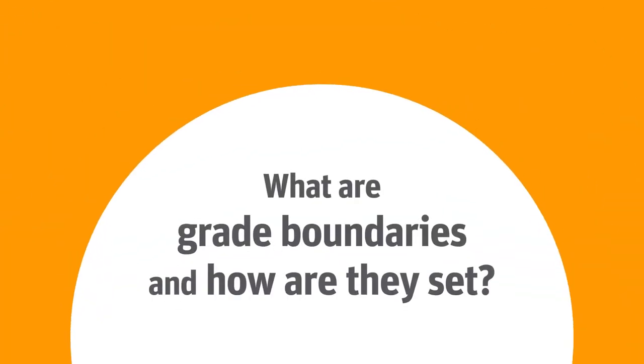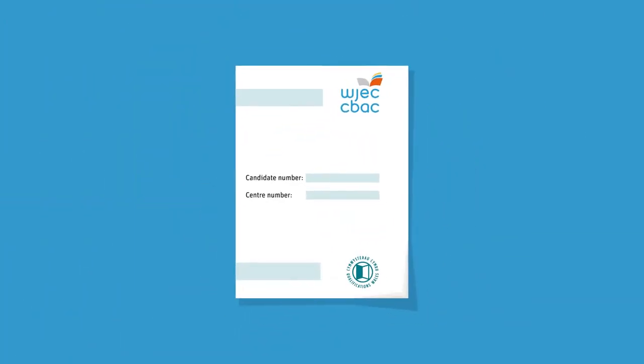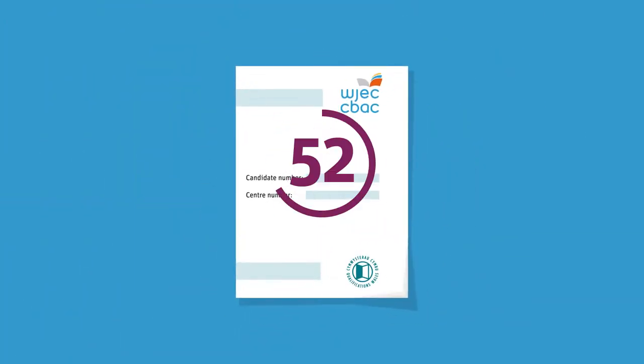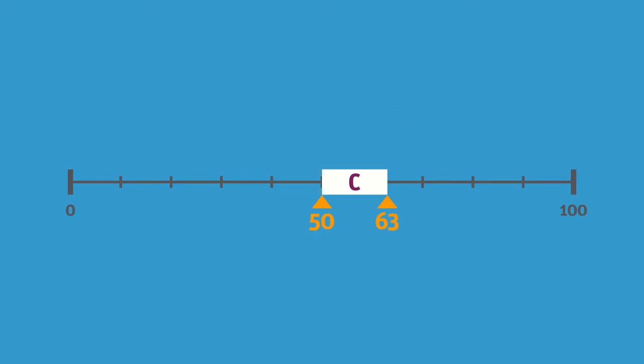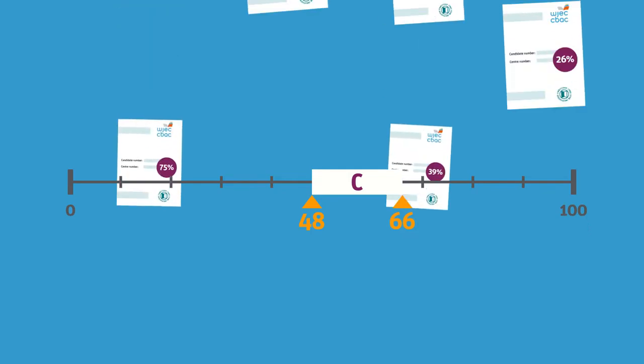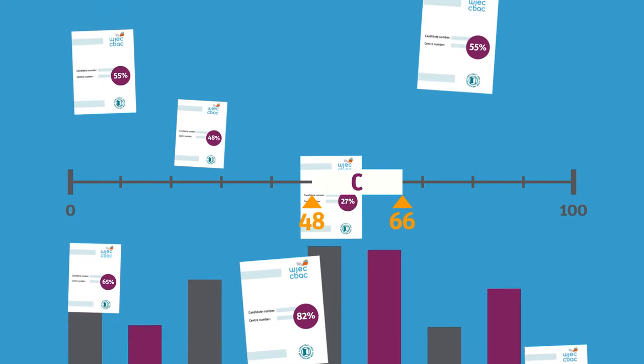What are grade boundaries and how are they set? Grade boundaries are the minimum number of marks that you need to achieve to get a particular grade. For example, a C boundary of 50 means that you need 50 marks to get a grade C. The boundaries are reviewed and set each time a new exam is completed. In reaching their decisions, the awarding committees review a range of student work and consider statistical evidence.